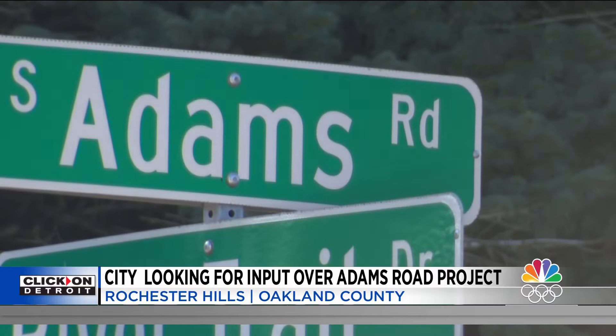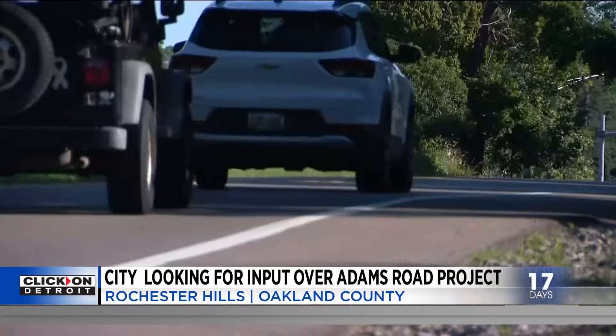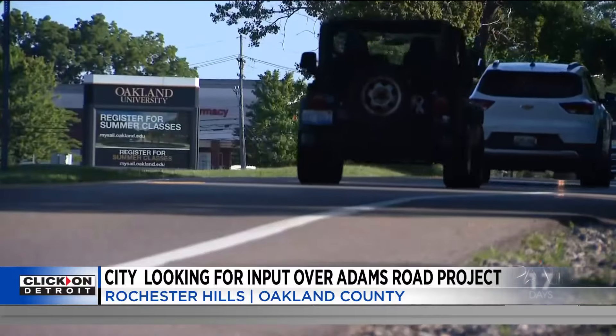We showed Local 4 viewers the list to get their take. One resident said they'd probably keep it as a three-lane road. When asked about the no-build option and the three-lane road with a continuous center left-turn lane, they said yes to that. When asked about the option with roundabouts, the response was simply: no.